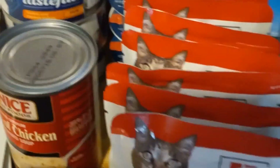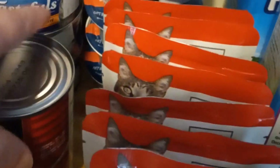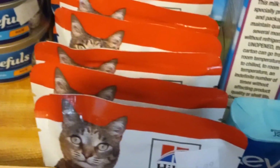Here's another thing I was really excited about — a whole bunch of canned cat food! I was so excited to see that because y'all know baby girl likes to eat.